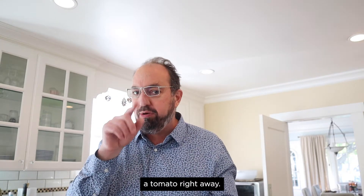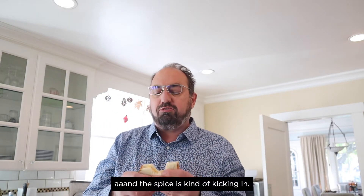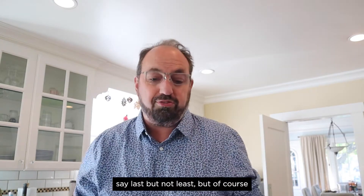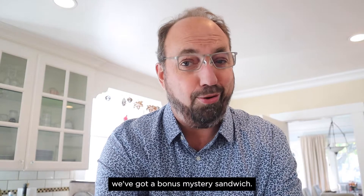Now here I'm getting the tomato right away, and the spice is kind of kicking in. I mean, it's fine — it's not an impressive sandwich though. And normally this is the point where I say last but not least, but of course we've got a bonus mystery sandwich.